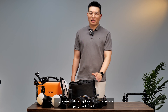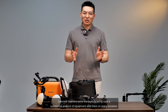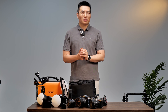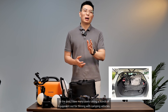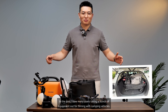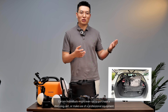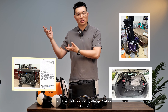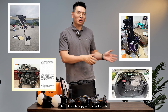Do you also carry heavy equipment every time you go out to shoot? I wonder how everyone manages to bring such a substantial amount of equipment on every occasion. In the past, I saw many users taking a bunch of equipment out for filming with camping vehicles. Certain individuals might even opt to purchase a shopping cart or use a professional equipment vehicle, while others simply went out with a trolley.